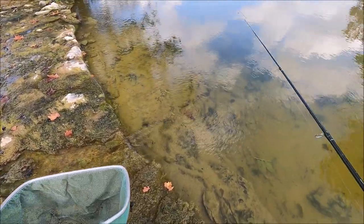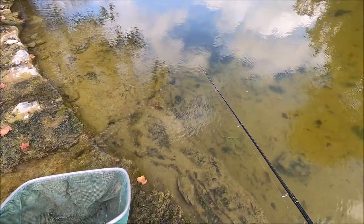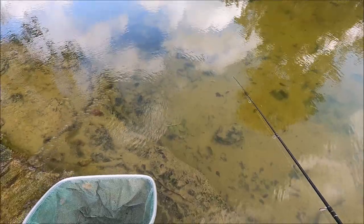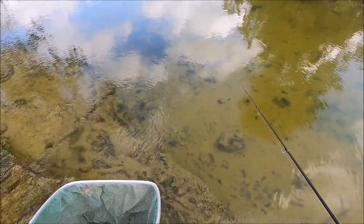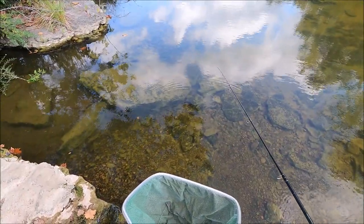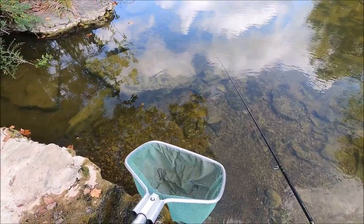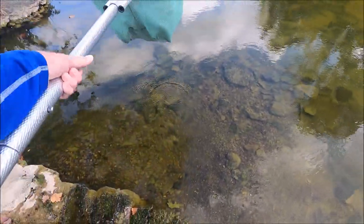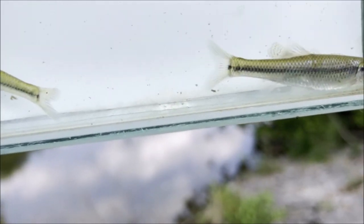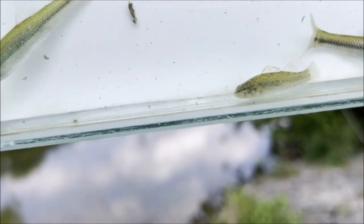That looks like more darker rock over there. These look like shiners because they're not really hugging the bottom, but they have definite bars on the side like darters - like the red band I'm looking for. It's tiny. It is a darter. Let's hope it's not a rainbow. The red bands are basically orange throats without the orange throats. This looks like it's one of the spot tails - yeah, it's got three spots on the tail. Not a red band.